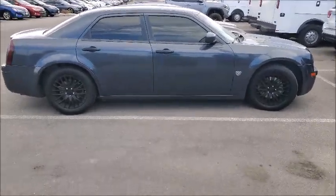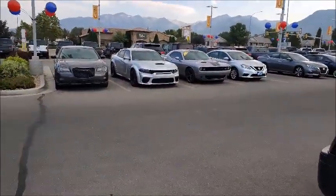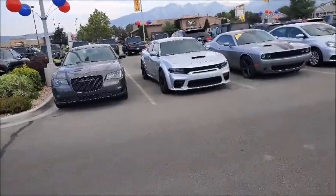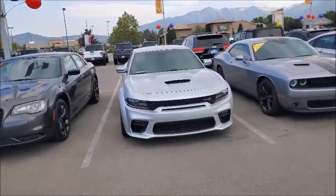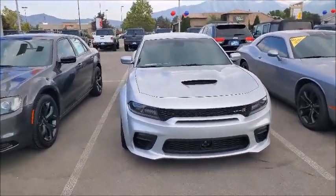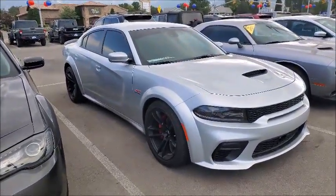Mr. 300C here — we're about to go look at something I've never seen before in person. And guess what? A Scat Pack Wide Body, baby. Look at this gorgeous thing — this is that smoke show color. This car is definitely more beautiful in person. I thought they were cool in pictures, but when you actually see it, man, it looks sexy.